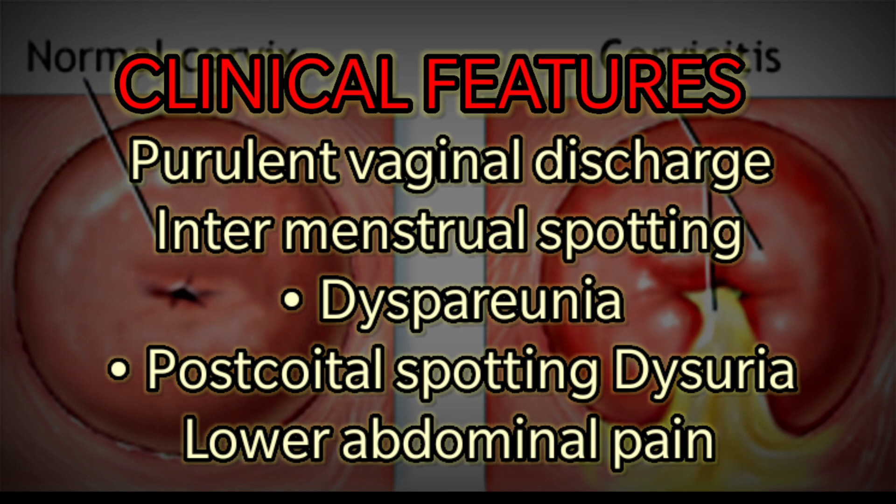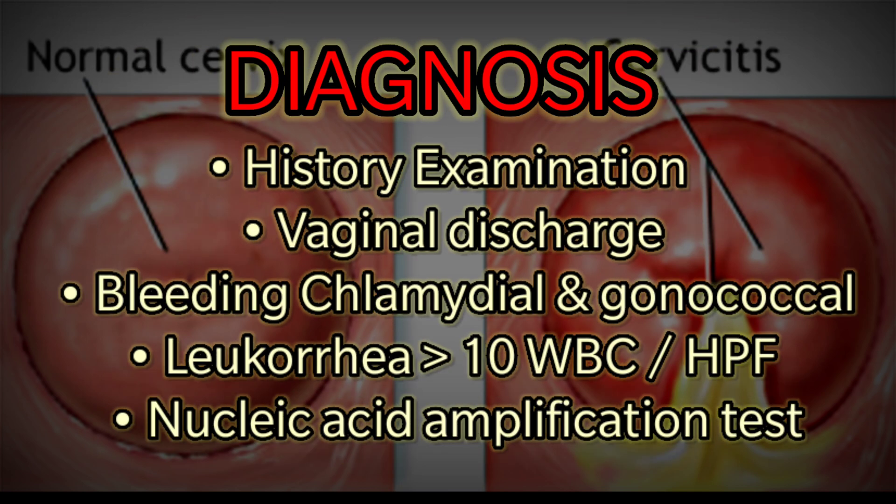Additional clinical features include dysuria and lower abdominal pain. Diagnosis is based on history, examination, vaginal discharge, bleeding, glucosuria greater than 10 WBC per HPF, and nucleic acid amplification test.